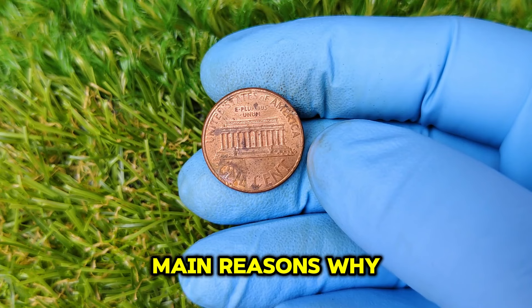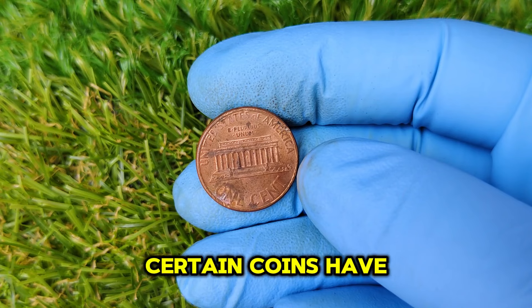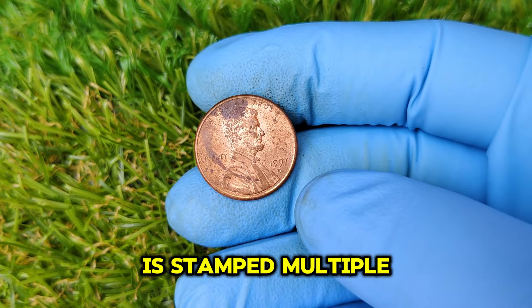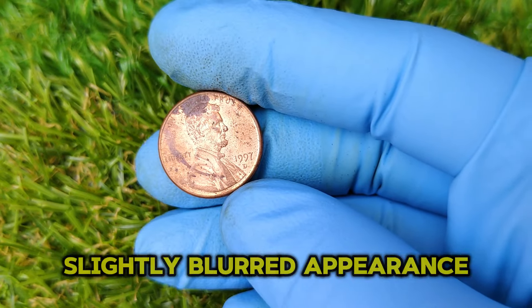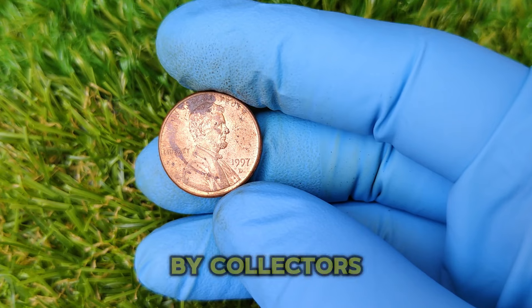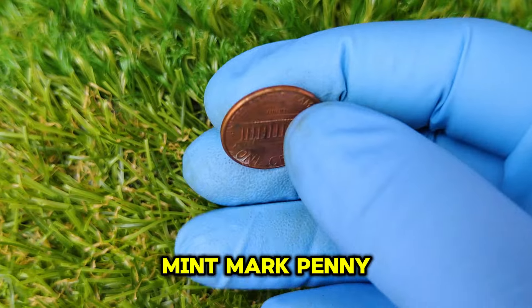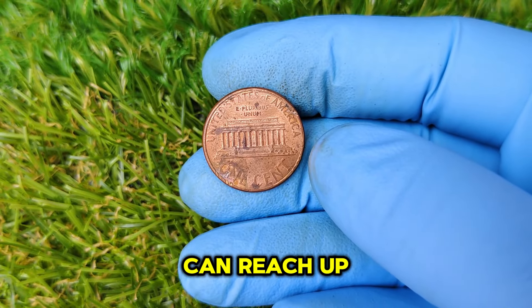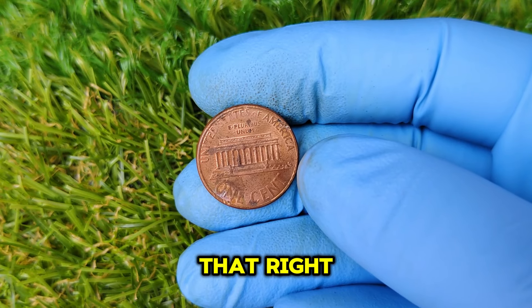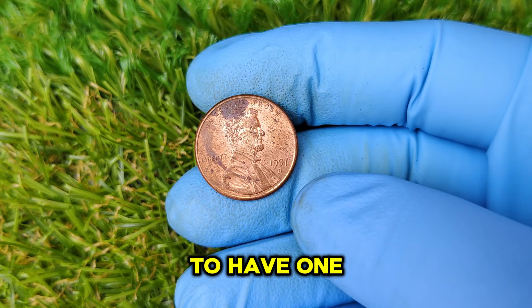One of the main reasons why the 1997 D penny is worth so much is due to its minting error. Certain coins have been identified with a double-die error, where the design is stamped multiple times, resulting in a slightly blurred appearance. This type of error is rare and highly coveted by collectors. As of today, the market value for a 1997 D Mint Mark penny with these unique features can reach up to an astonishing $60,000.